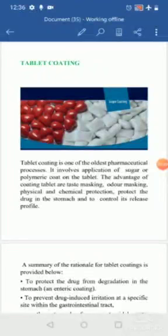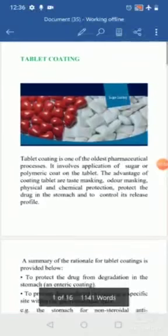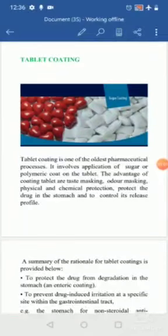Tablet coating is the oldest pharmaceutical process. It involves the application of a sugar or polymeric coat on the tablet. The advantages include masking the taste or odor — for example, if a tablet has a bitter taste, small children can't consume it, so a sugar coating makes it sweeter and more acceptable. Various colors can also be applied, like Cadbury Gems.